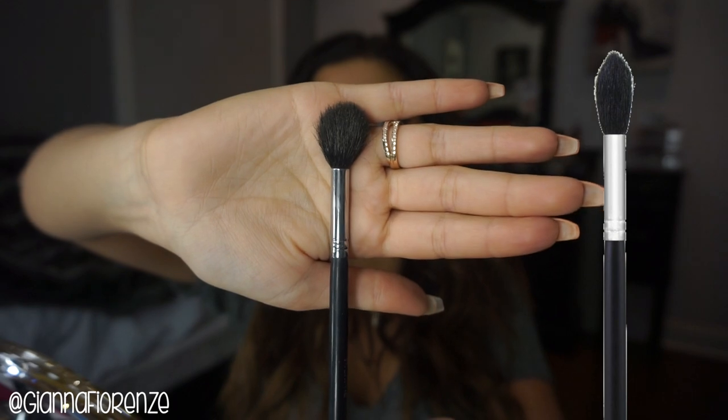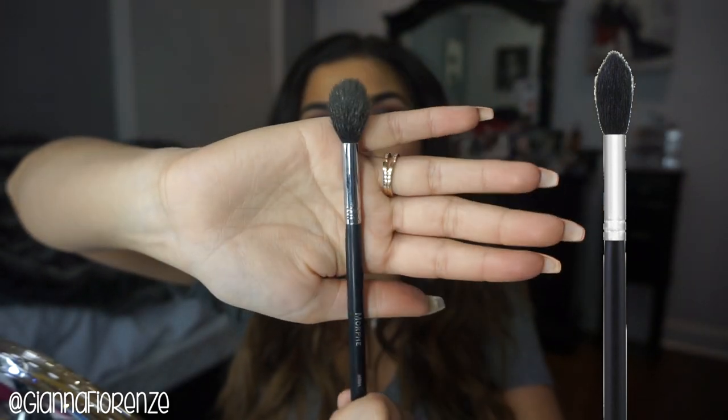For highlighting, my favorite brush is the Morphe M501. That's probably my top brush for highlight — it grabs onto the shimmer so well and places the highlight so nicely onto the cheekbone. I've been obsessed with it for a couple of years and I just can't let it go. And that is it — all of my favorite brushes!